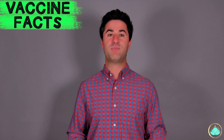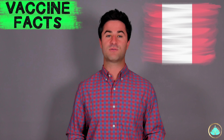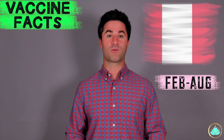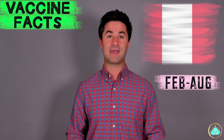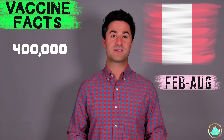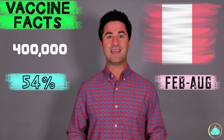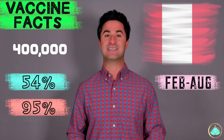Recently, there was a study published from the country of Peru that demonstrated the overall efficacy rate of the Sinopharm vaccine for frontline healthcare workers between the months of February to August of this year. This is when Peru was battling the second wave of COVID-19 infections, primarily with the gamma and the lambda variants. This study was performed on nearly 400,000 frontline healthcare workers and was found to have an overall effectiveness of about 54%, and about 95% overall effectiveness in preventing COVID-19 deaths.